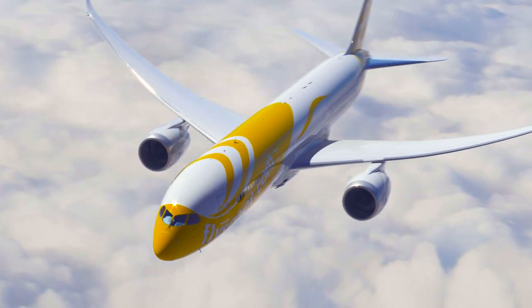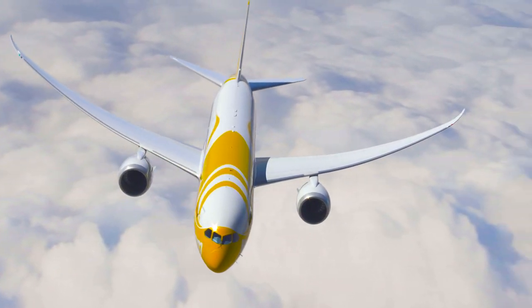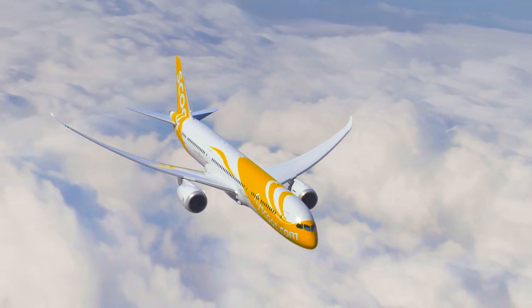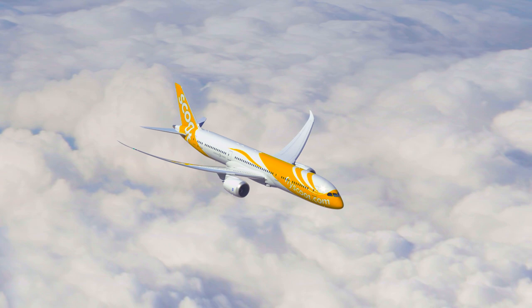There are three members of the 787 family: the Dash 8, 9, and 10. Boeing now has 1,143 firm orders for the twin jet from 62 different customers. By the end of this year, airlines will have opened up 90 new markets with the Dreamliner — markets that because of the size, range, and economics of previous airplanes weren't viable in the past but are viable today.